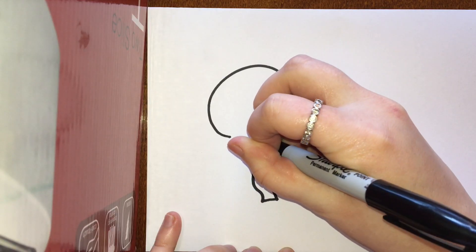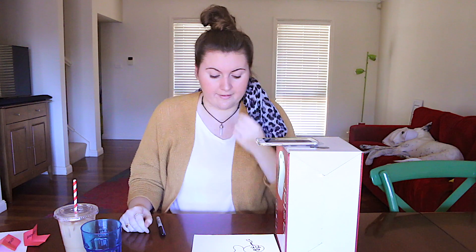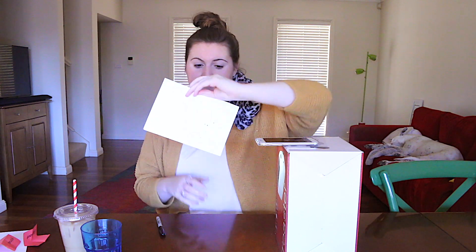Drum roll please! An elephant! This one's gonna be real tricky! What the fuck is that? I know what the frick that is! I'm actually surprised I did get one ear on!